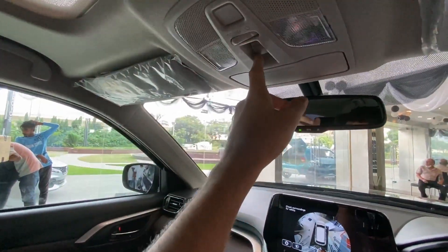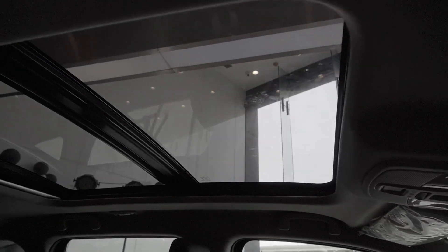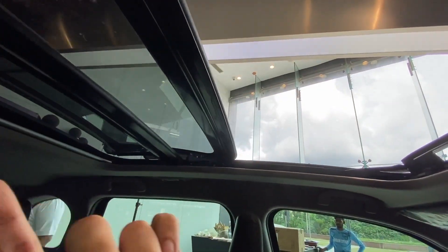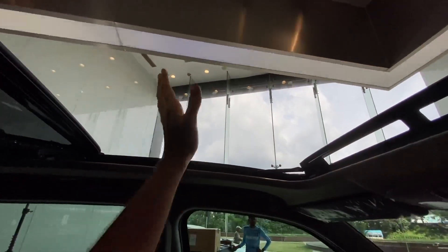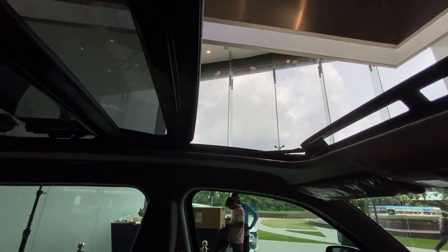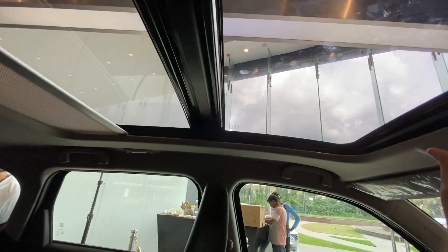Now let me show you the panoramic sunroof. The control is here - when I press this button, first the sun blind opens and then the sunroof starts to open. It's a one-touch operation - I just pressed it once and released. You can see the sunroof fully opening, giving a huge amount of space and openness. The people sitting in the back will feel like they're watching a movie in a theatre. To close it, just press once and it closes automatically.